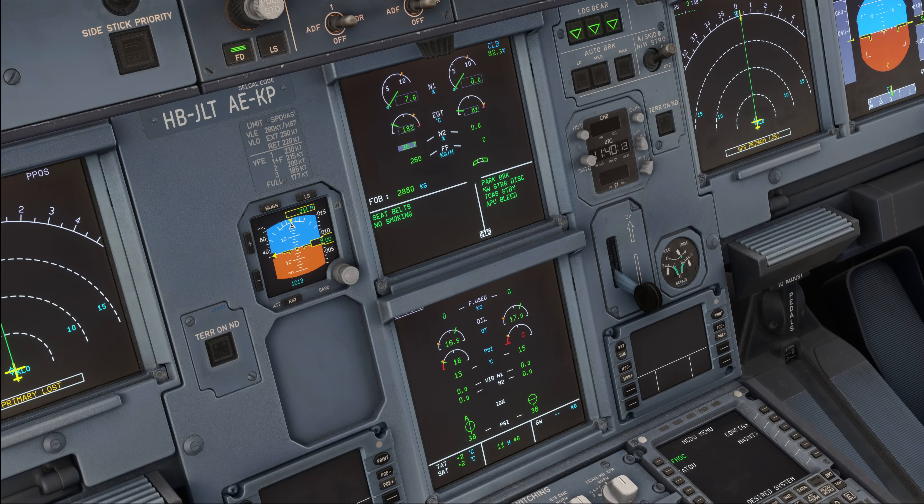Some airlines already had this procedure implemented because they saw this danger earlier on. But it used to be official Airbus SOP to start number 2 first and then number 1 second. Now this has changed, and all airlines should start to implement the new procedure.